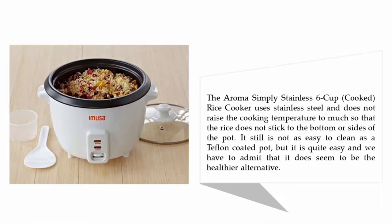It does not raise the cooking temperature too much so that the rice does not stick to the bottom or sides of the pot. It still is not as easy to clean as a Teflon-coated pot, but it is quite easy, and we have to admit that it does seem to be the healthier alternative.